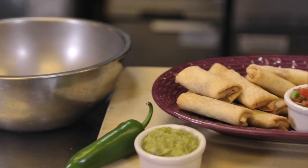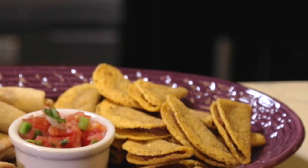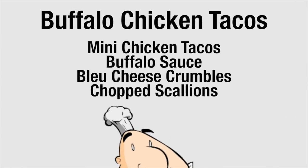They can be served as stand-alones or in groups, like in a Mexican fiesta plate. Mini Mexican items are easy to customize, too. Take our buffalo chicken tacos recipe, for example.